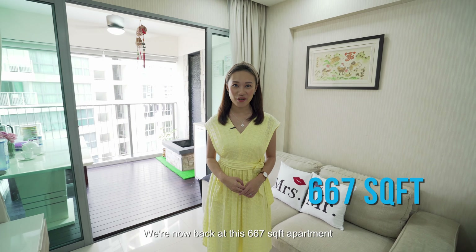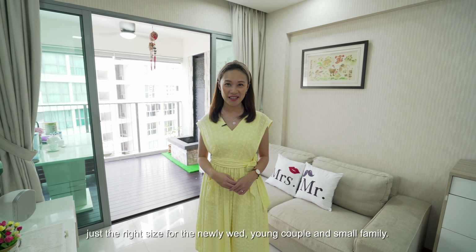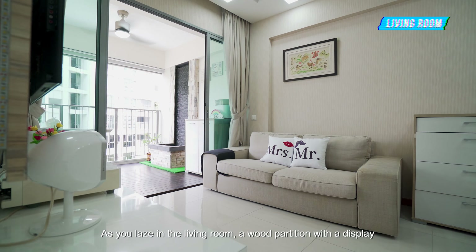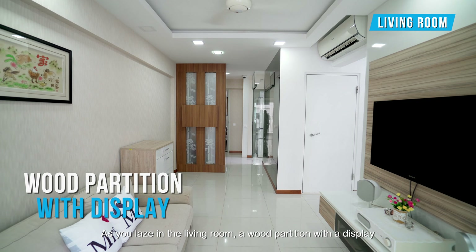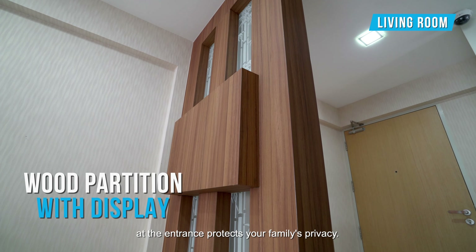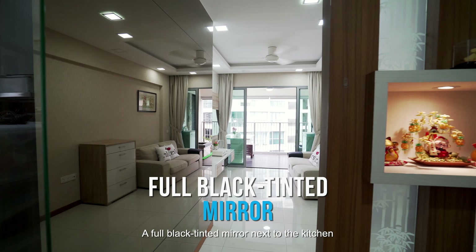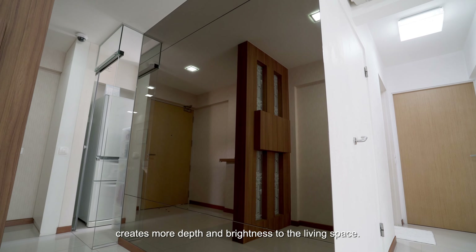We are now back at this 667 square feet apartment — just the right size for a newlywed young couple or small family. As you enter the living room, a wood partition with a display at the entrance protects your family's privacy. A full black tinted mirror next to the kitchen creates more depth and brightness to the living space.